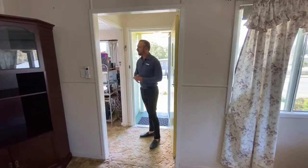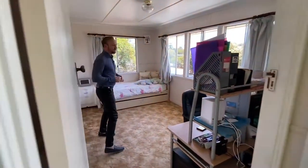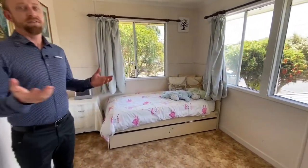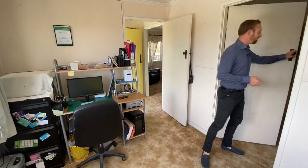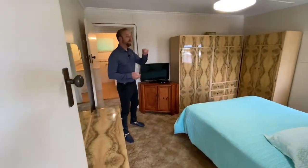Going through here we've got the first bedroom at the front of the house, which is actually connected to the master bedroom. You could use this as a bedroom obviously, a study, or even a nursery. Going through to the master bedroom — here we've got the master bedroom with ceiling fan.